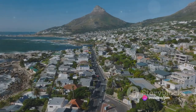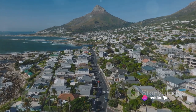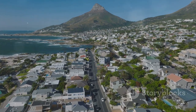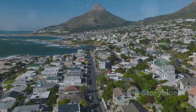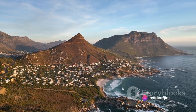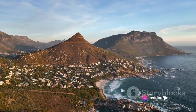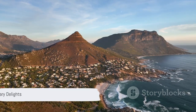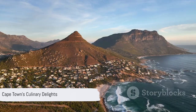From the vineyards of Constantia to the bustling food markets, from the seafood restaurants at the V&A Waterfront to the hidden gems in between, Cape Town offers a gastronomic journey like no other. Each bite, each sip, is an exploration of flavors, a celebration of the city's diverse culinary landscape. Cape Town's culinary scene is a feast for your taste buds.